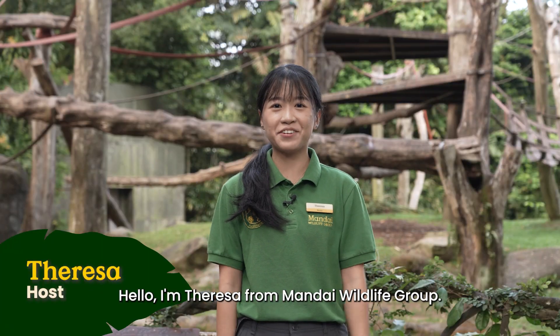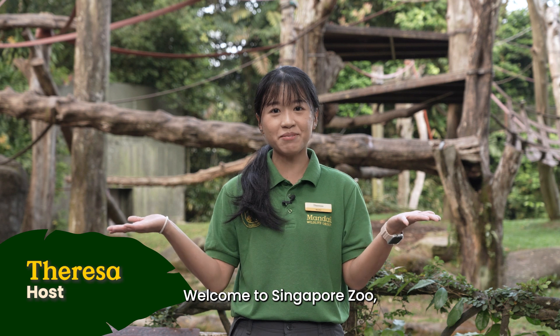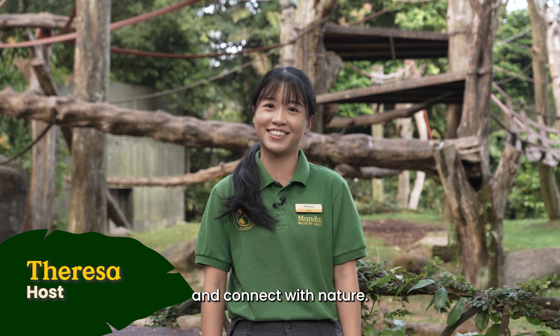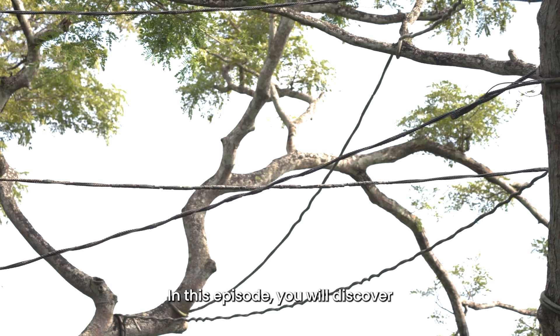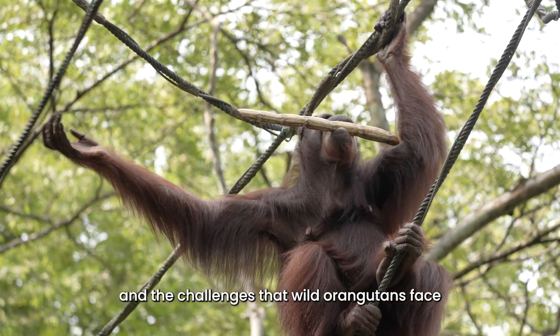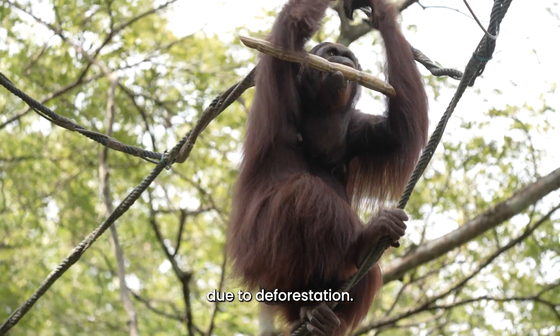Hello, I'm Theresa from Mandai Wildlife Group. Welcome to Singapore Zoo where you can run alongside wildlife and connect with nature. In this episode, you will discover the importance of protecting habitats and the challenges that wild orangutans face due to deforestation.